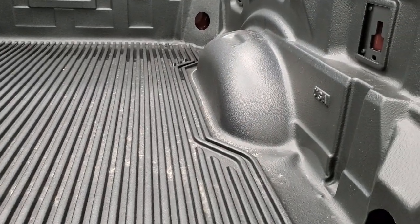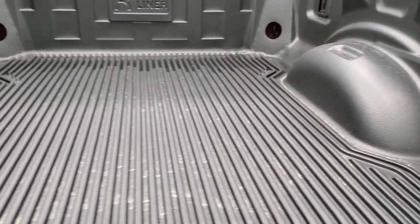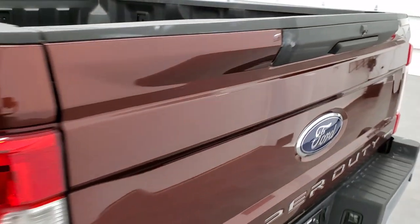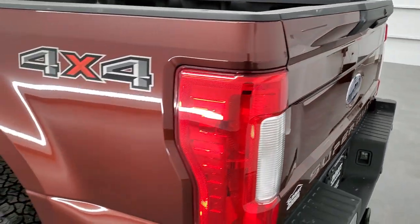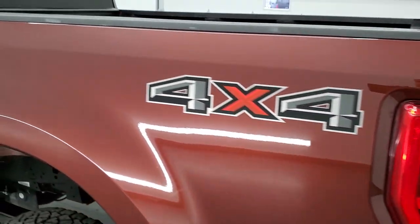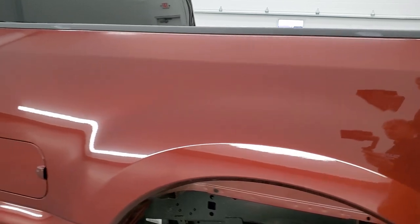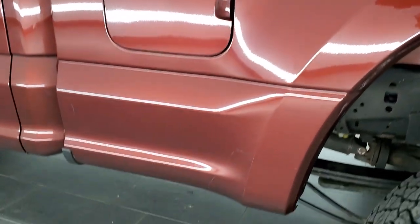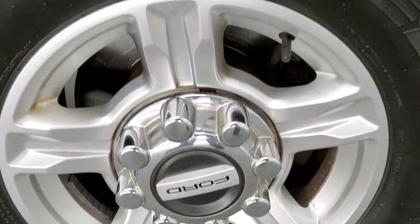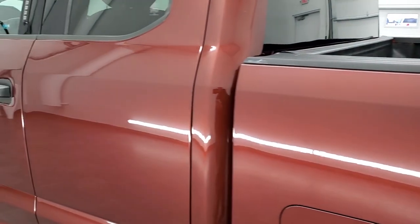It has a very nice drop-in bed liner, and the bed is in really nice shape. Tailgate shuts nice and solidly, and as you go down the driver's side, just as clean as that passenger's side — no dents or dings on the box side here. And for full disclosure, this back rim — no scuffs or scrapes on there. Down the rest of the side looks really good.